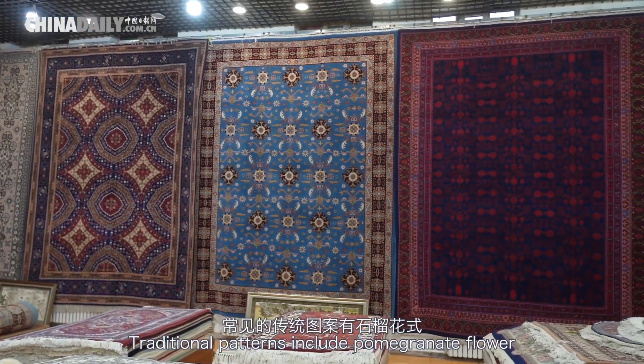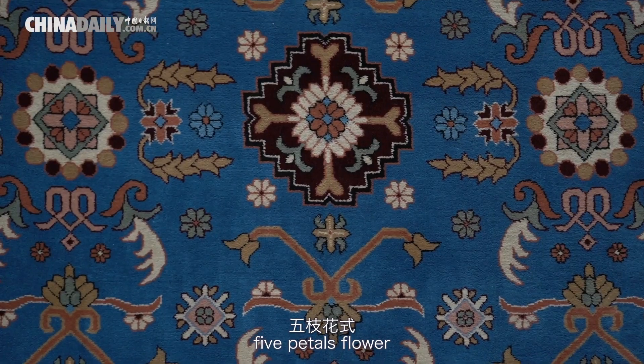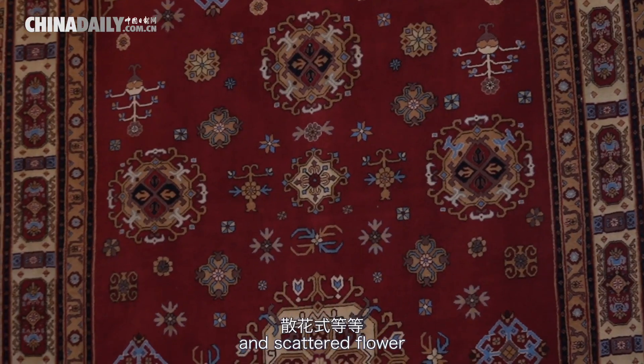Traditional patterns include pomegranate flower, five petals flower, and scattered flower.